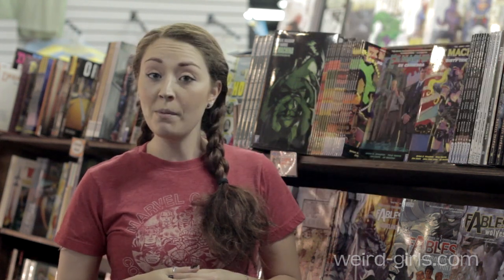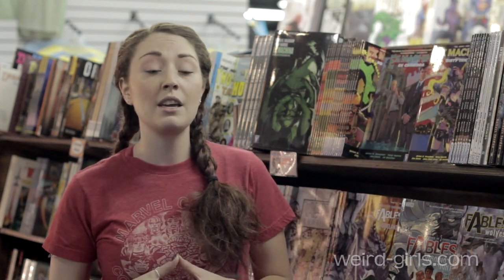I myself have split in half two paperback copies of two separate volumes of Fables just by rereading them over and over again. Trade paperbacks are usually going to be a collection of anywhere between four single issues to eight single issues.